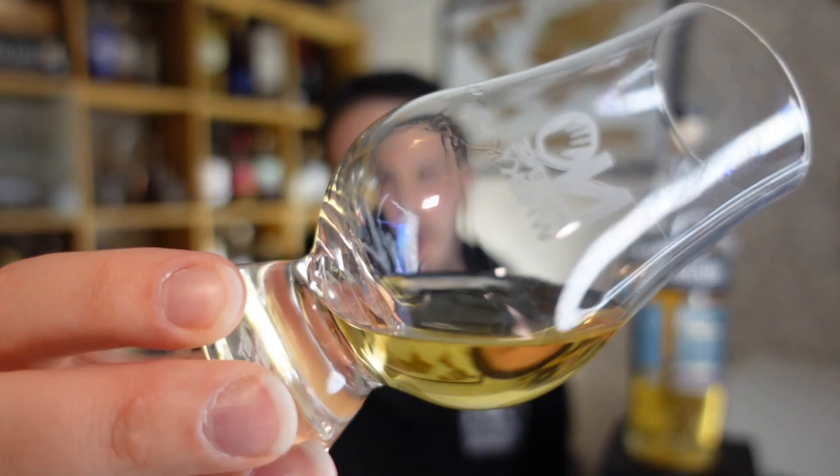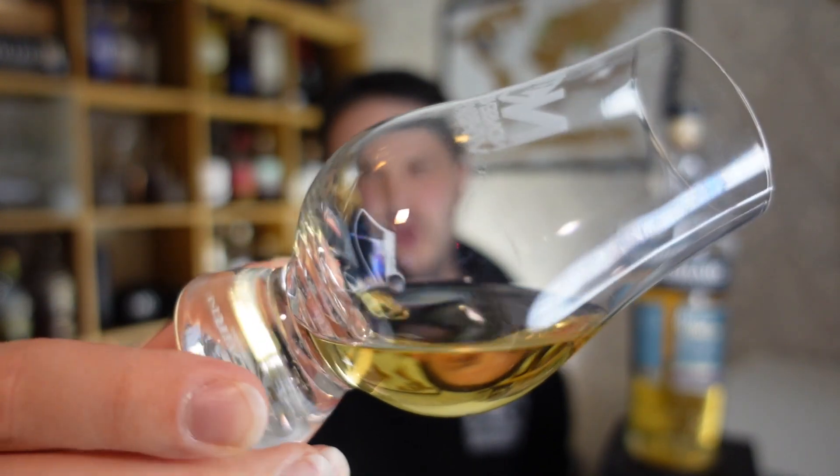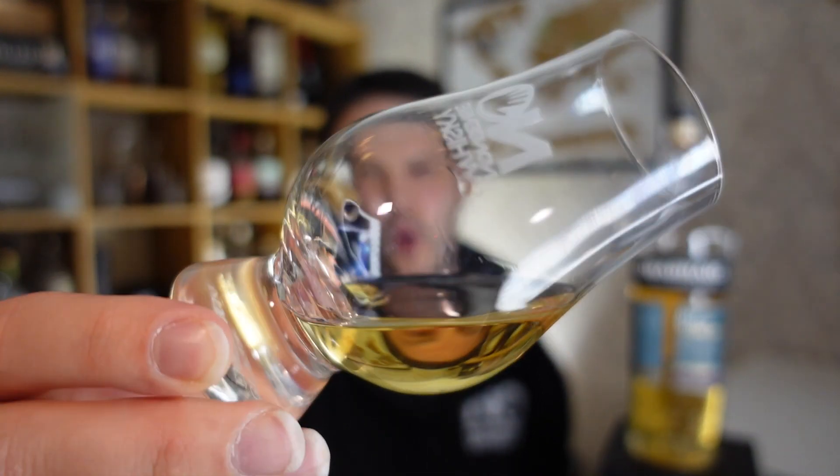Moving on — let's get into what we've actually got in the glass. Non-chill filtered, natural color. It's got a lovely, just-a-touch-better-than-straw color, almost like a white wine vibe to it. We like that — it means it's naturally presented. Let's get onto the nose.